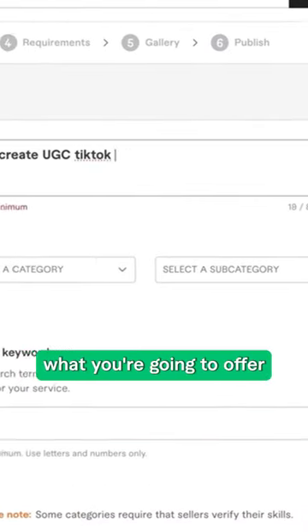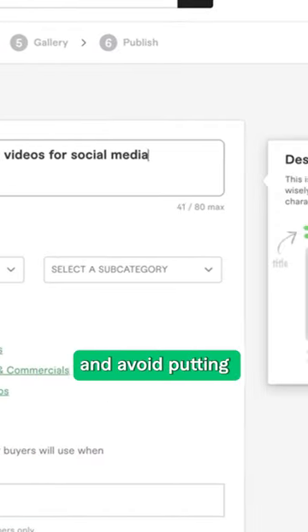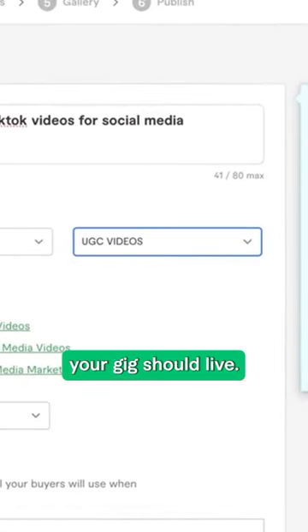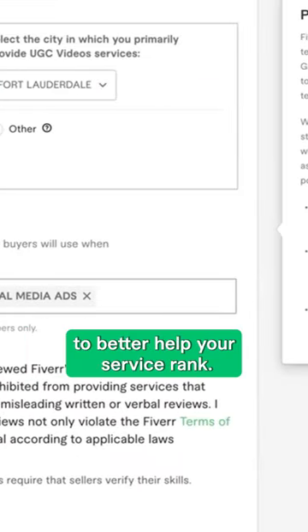Your title should be a clear phrase of what you're going to offer, and avoid putting multiple services in one title. Select the category and subcategories where your gig should live. Add keywords to better help your service rank.